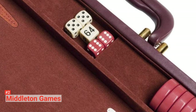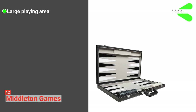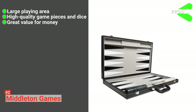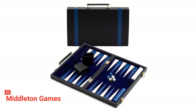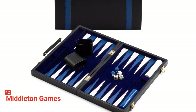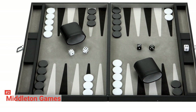Take it to the beach or parks or just from one room to another inside your house. Its pros are: it has a large playing area, its game pieces and dice are of good quality, and it provides great value for money. However, there are no lips on the edge of the dice cups. But if you are looking for a large leather tournament backgammon set, the Middleton Games 21-inch Tournament is for you. It is also more affordable compared to other backgammon sets of this type.